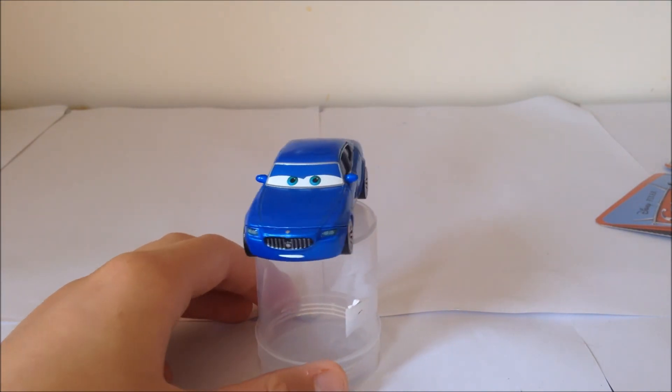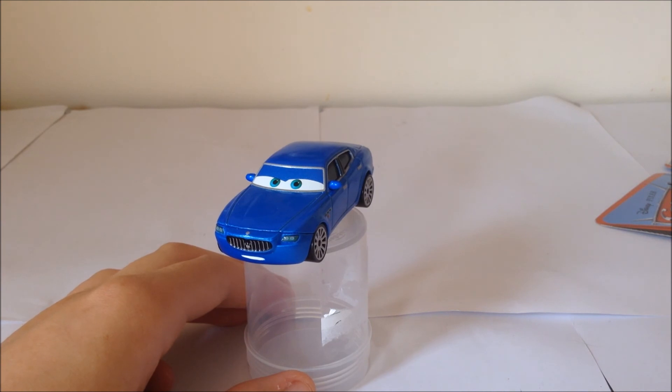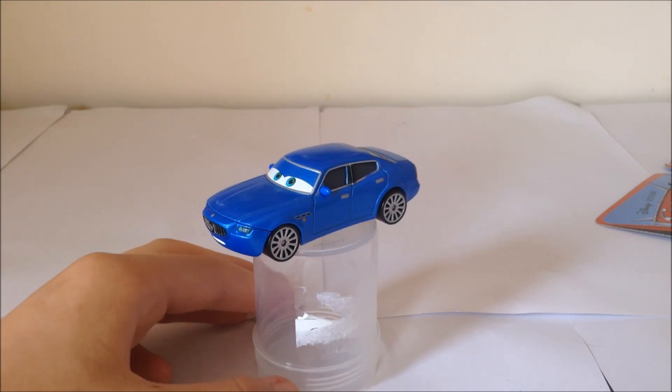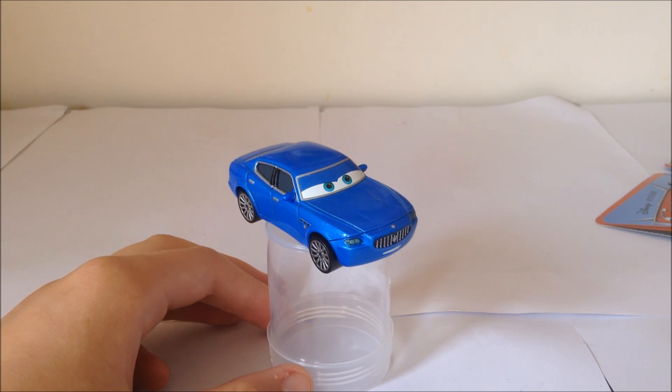He does have a mouth plate unfortunately, and he does have flat eyes. I bought this for four dollars from a Toy World because they have cars very cheap — old stock from 2011 and 2012. I hope you guys enjoyed this video of Bindo and I will see you guys next time, goodbye!